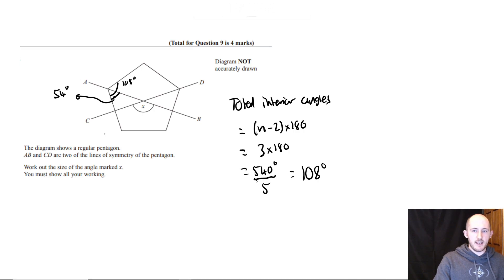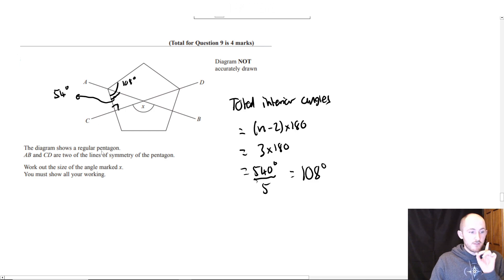This angle here is 90 degrees because when you draw a line of symmetry, it perpendicularly bisects any sides it goes through — so it cuts them in half, meeting at 90 degrees.